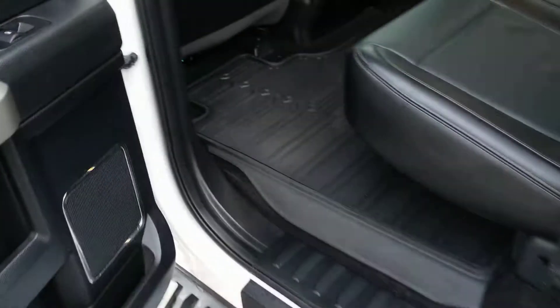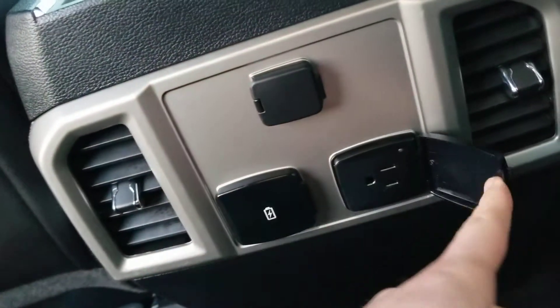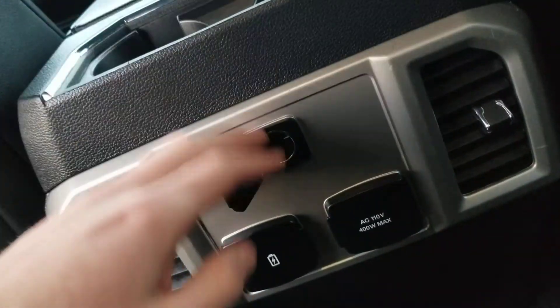In the back here, you got your leather seats. You've got two USBs and a 110-volt outlet with a standard charger, plus a 12-volt up front as well. Got the vents back here and the wood trim.